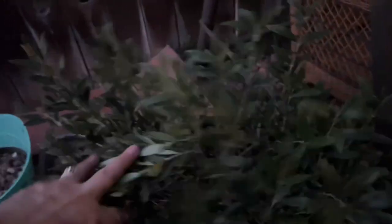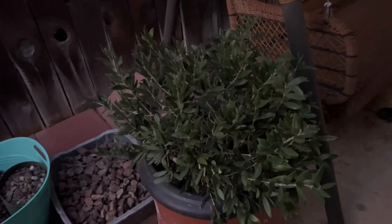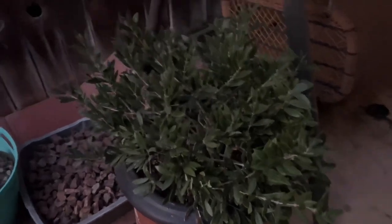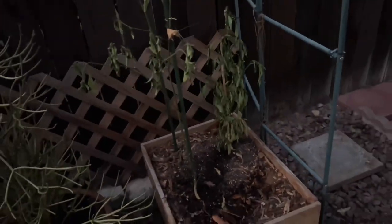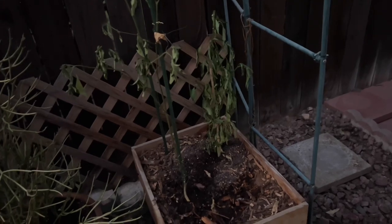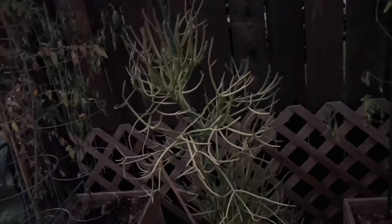Let me take you here and show you the disaster that's going on with the heat. This little olive tree is doing great even though it gets a lot of hot sun in the late afternoon. What's left of my bell peppers — they totally fried in this heat. And even this sticks on fire is not doing too good here.